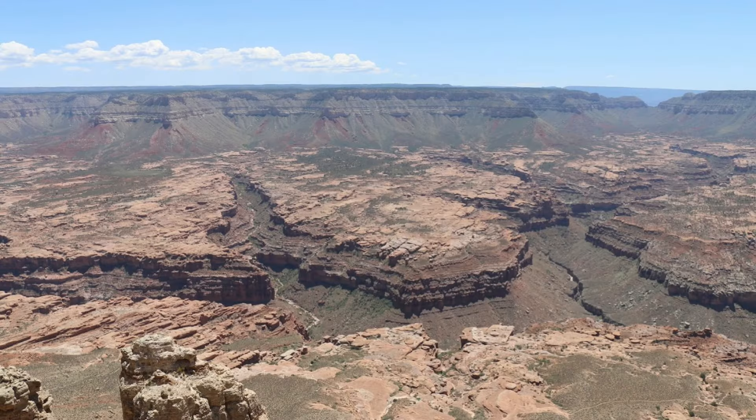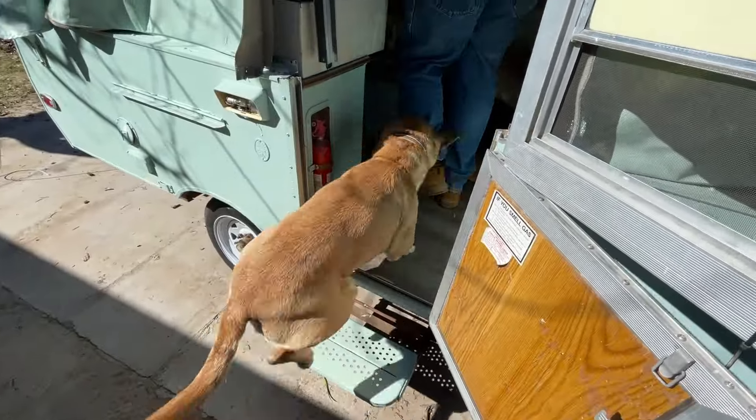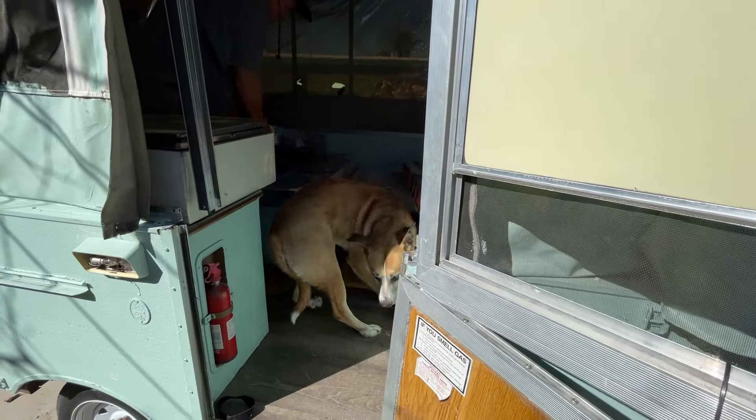In order for us to do this, we had to buy a camping trailer so that it could be part of a camping trip. This is the process of us repairing the trailer that we purchased.